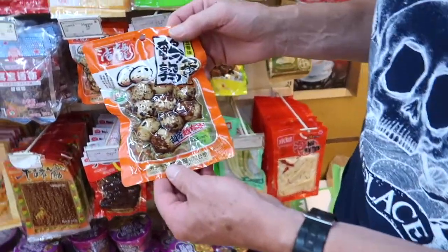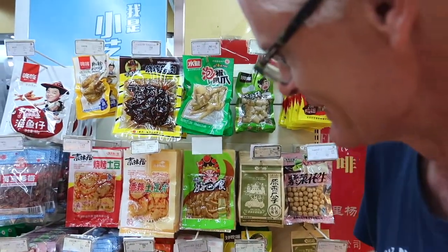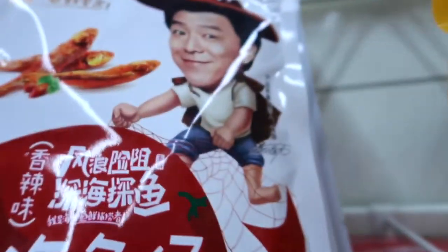What have we got there, dad? This is interesting — this is a packet of wild bird eggs. Some kind of preservative. Chicken feet, some kind of chicken innards, chicken wings, and some dried fish.